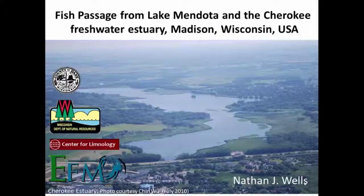Hello, my name is Nathan Wells, and I'm going to present to you today a project that I did for a University of Wisconsin master's thesis, which part of it involved finding the fish passage from Lake Mendota into the Cherokee freshwater estuary using a side-scan sonar.